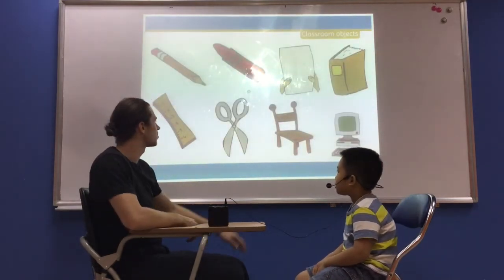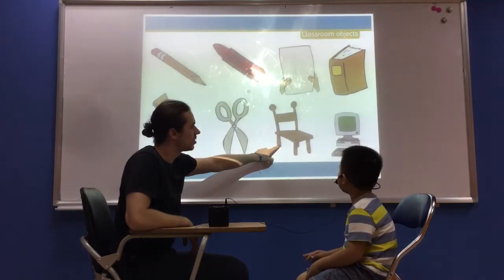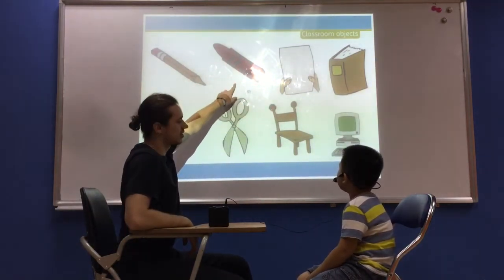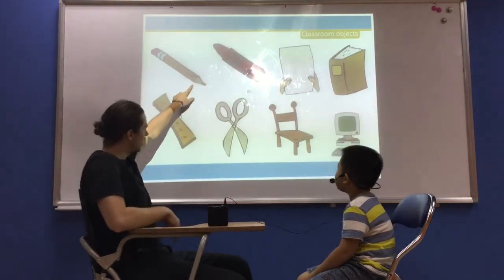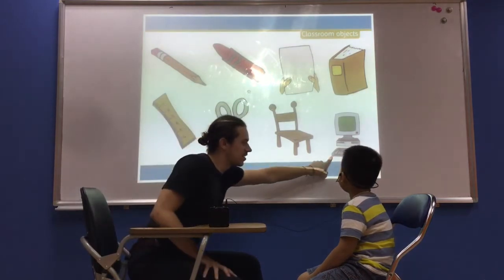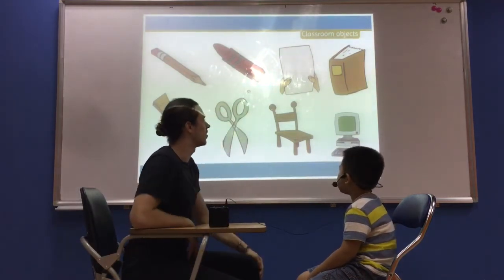Next are some things we use in the classroom. What is it? It's a chair. Good. It's a paper. Very good. What is this? It's a wire. Very good. What is it? A pencil. Good. What is it? It's a ruler. Very good. What is it? It's a computer. Very good.